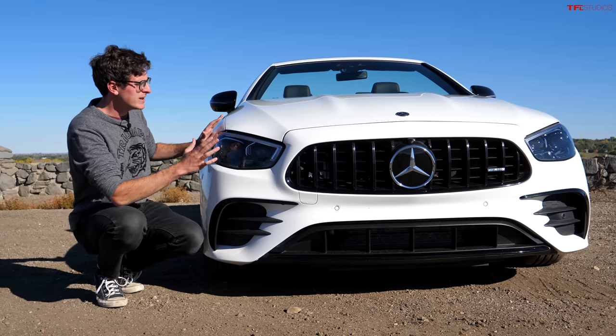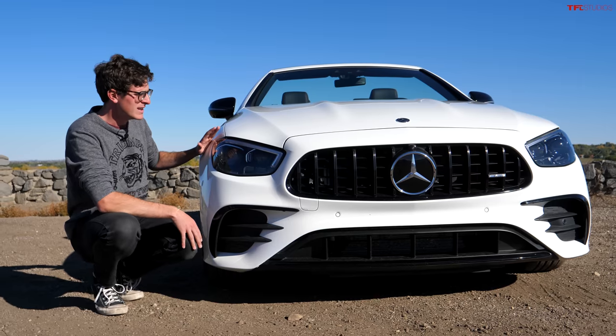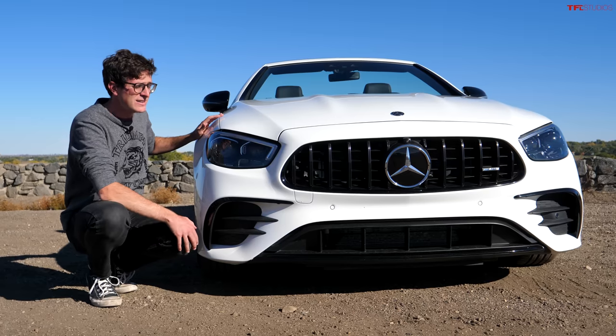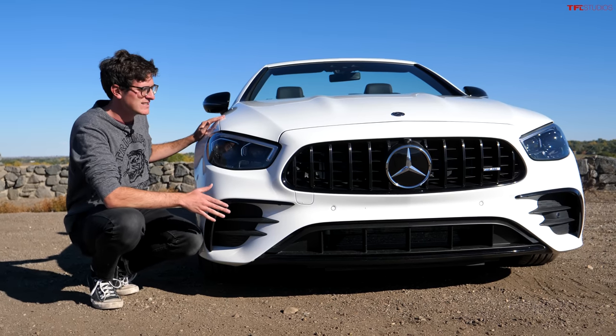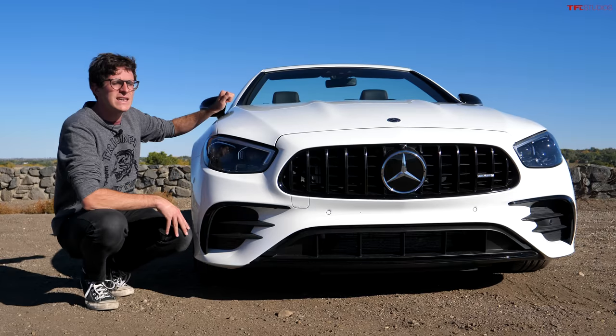I think Mercedes has done a really good job styling the four-seater E-Class convertible. This segment is quite small now, but at one point it was really big, and we saw a lot of really ugly designs — think like the BMW 6 Series — but Mercedes has done a really tasteful job with the proportions of the E53 here.